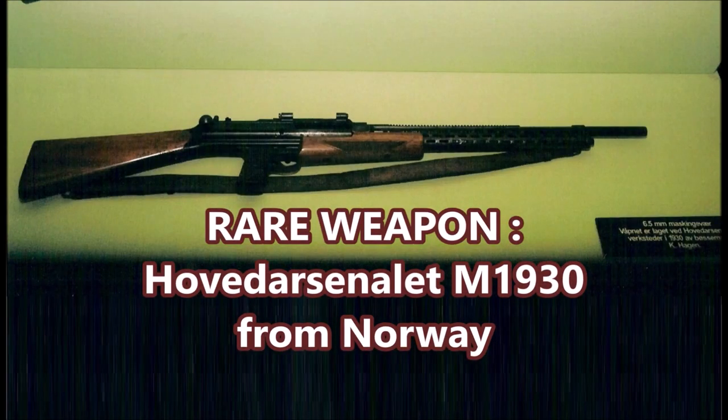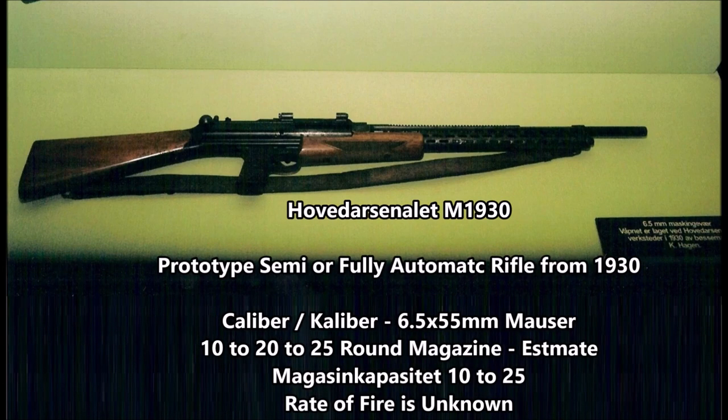What's up YouTube? This is J-Man Time and today I have another rare weapon for you guys. Today's weapon comes all the way from Norway and it is a prototype semi or fully automatic rifle designed in the 1930s. This weapon is known as the Hovendarsen M1930 — I know I'm pronouncing that name wrong as I can't speak Norwegian — a semi or fully automatic battle rifle from around 1929 to 1930.